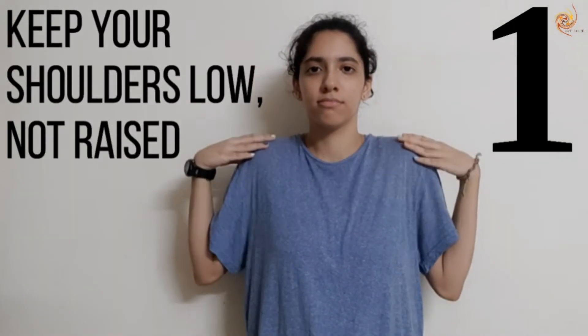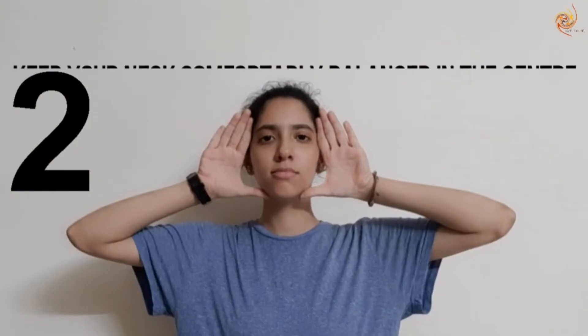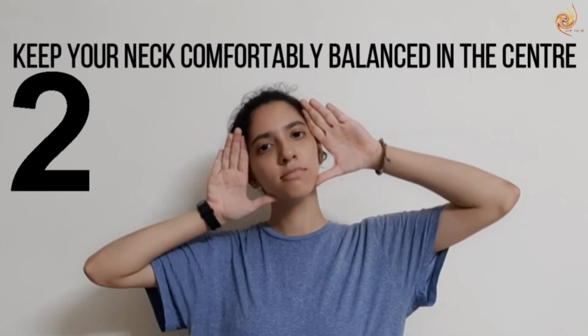Step 1: Keep your shoulders low, not raised. Make sure they're relaxed. Step 2: Keep your neck comfortably balanced in the center and not tilting in any direction.